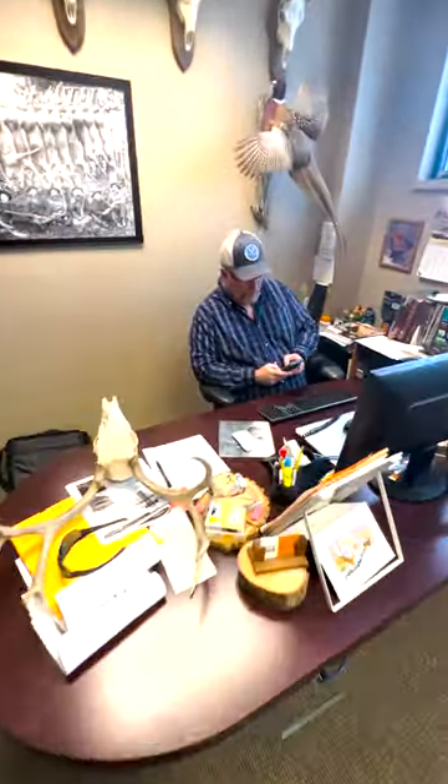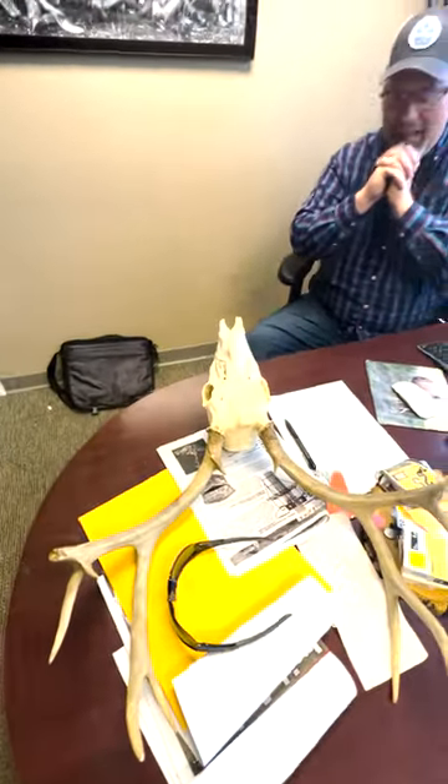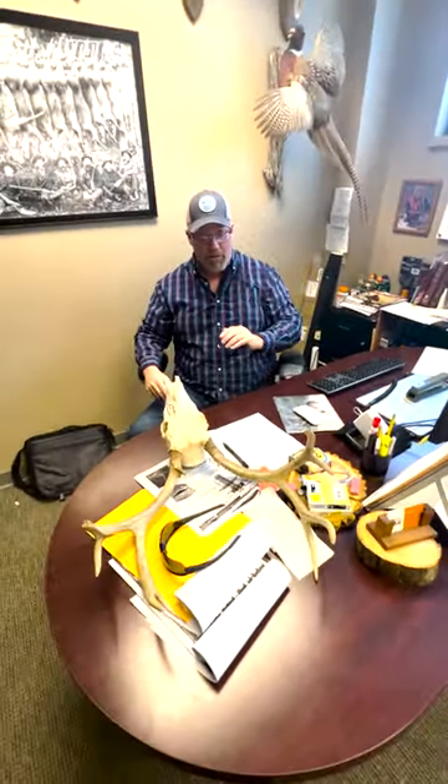Give me one random whitetail fact. Okay, that's a nice mule deer — that's the skull that we're going to talk about.